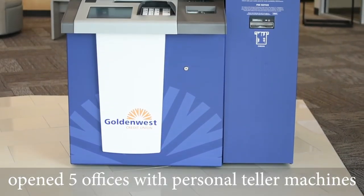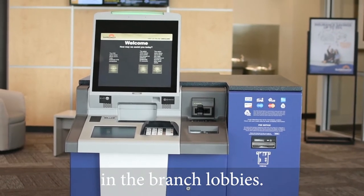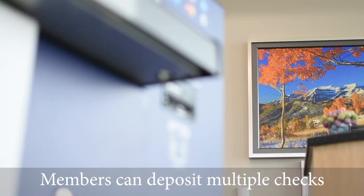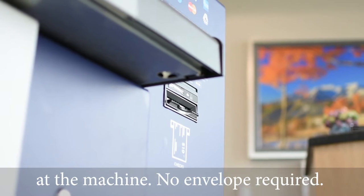In the past 18 months, Golden West has opened five offices with personal teller machines in the branch lobbies. Personal teller machines can perform almost any transaction that can be conducted at a traditional teller station. Members can deposit multiple checks and a mix of cash into their account at the machine, no envelope required.